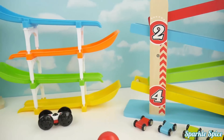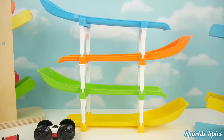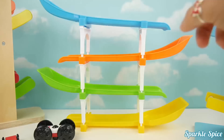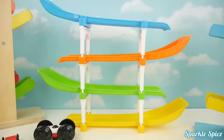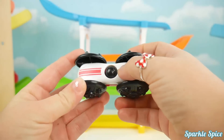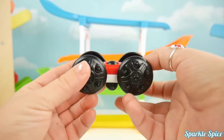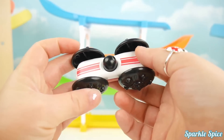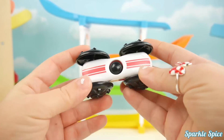Hey guys, today we have these three car tracks. Let's see how this middle one works. It has one, two, three, four ramps. They are blue, orange, green, and yellow. And let's take a look at the car. One side is white with red stripes, and the other side is red with white stripes. There's a little guy that can either be on the red side or on the white side. And there's four large black tires.